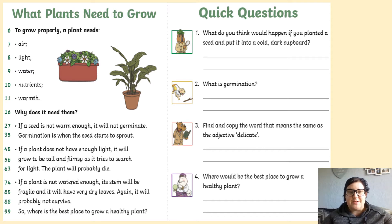What plants need to grow. To grow properly, a plant needs air, light, water, nutrients, warmth.